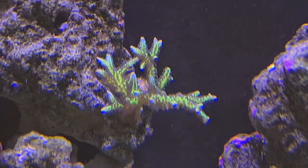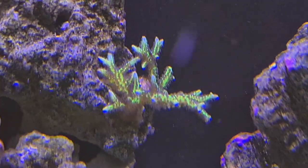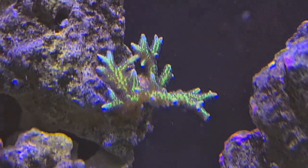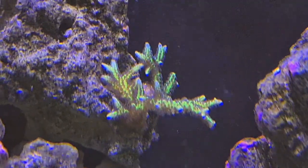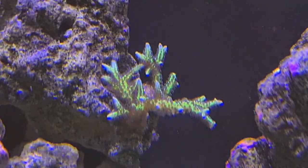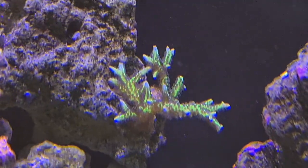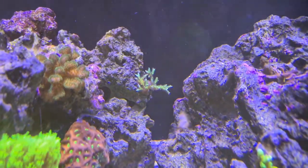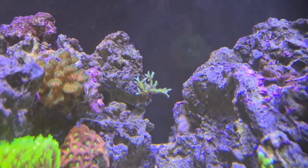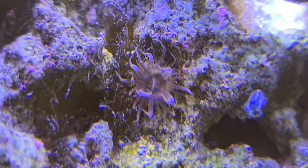The nitrate in this tank has actually shot up, which is good — it's gone up to 3 ppm. But that was before the water change; I did about a 45-50% water change, so it's probably down to about 1.5 ppm now, which is still good. As long as it's between 1 and 5 I'm happy. This is a mixed reef tank, so I want the nitrates at a suitable level for all the corals in there.